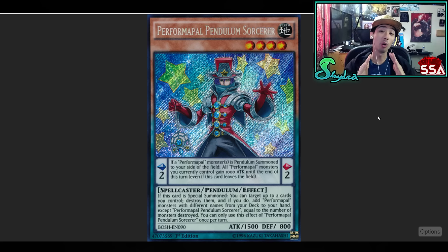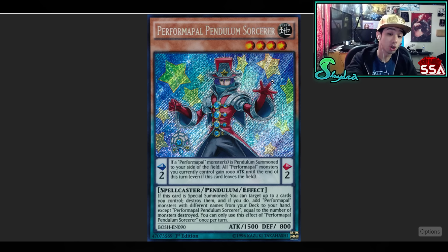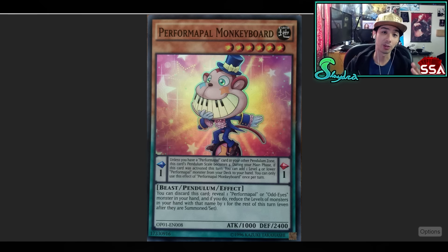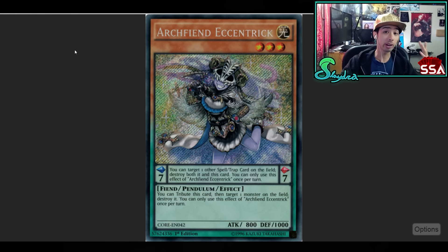And next up, we got Performapal Pendulum Sorcerer. This card basically made the Ariadne deck. In combination with Guiding Ariadne, it is absolutely crazy what happened — everyone was commenting on that video. You destroy the cards, add them back, and then Ariadne would trigger her effect where you get to add like a Solemn. There were times where you got to add multiple Solemns from your deck to your hand. On top of that, you got to search out additional Performapal monsters — the Monkeyboard, the Joker. All of these cards synergize so well with each other, and you could also play cards like Archfiend Eccentric.